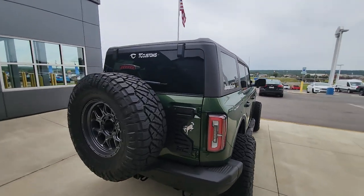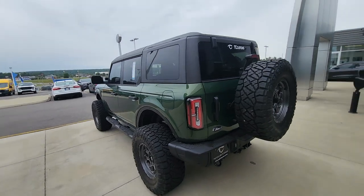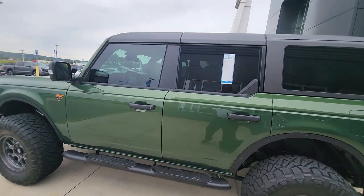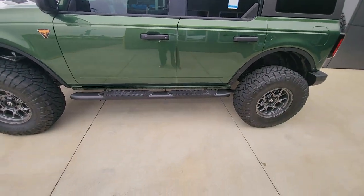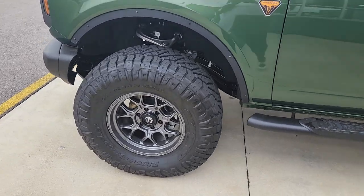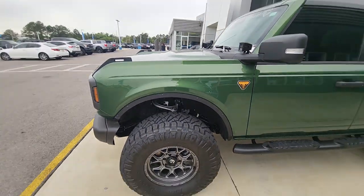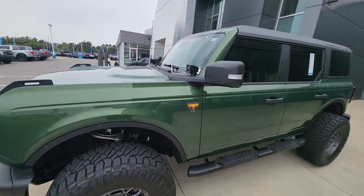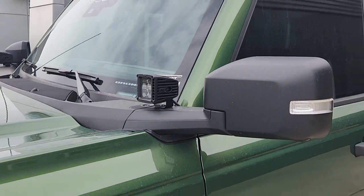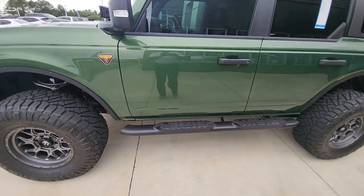This does have TC customization, as you can see just walking around it. It has a two-inch TC customized lift along with TC customized running boards, 35-inch Nitto wrapper tires, all customized from TC. It does have those mirror lights, as well as lights underneath here and perimeter lighting.